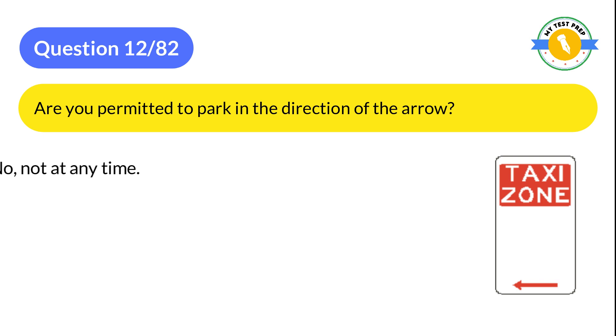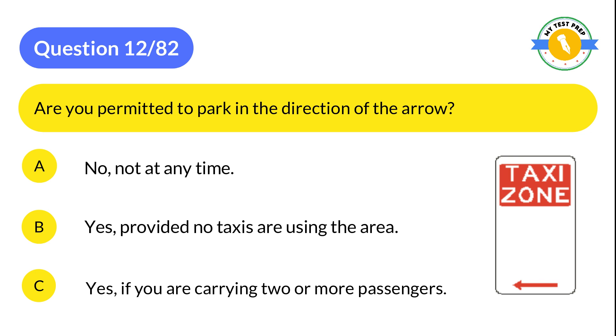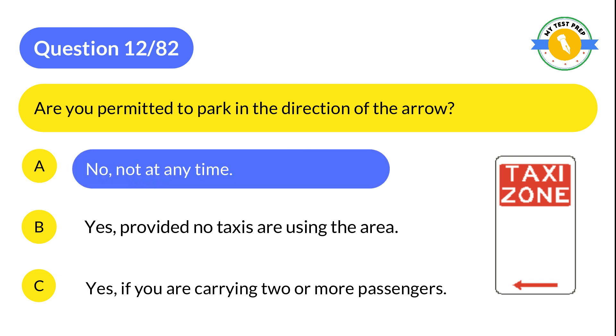Question 12: Are you permitted to park in the direction of the arrow? A: No, not at any time. B: Yes, provided no taxis are using the area. C: Yes, if you are carrying two or more passengers. The correct answer is A: No, not at any time.